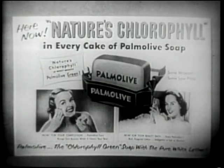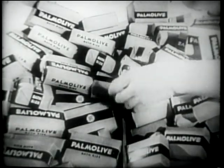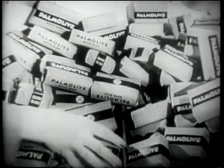comes news that nature's chlorophyll in every cake of Palmolive soap is changing America's buying habits. Nature's chlorophyll is what makes Palmolive green.